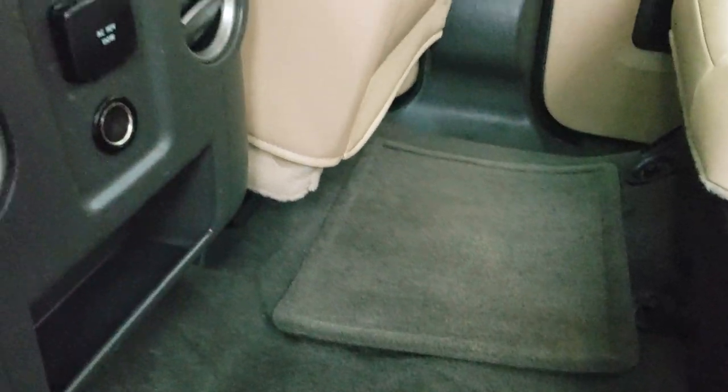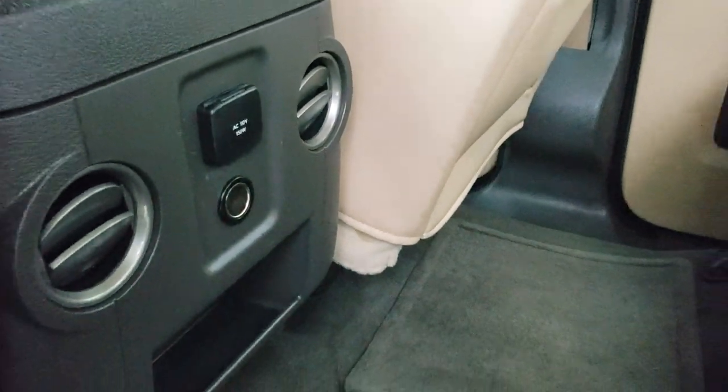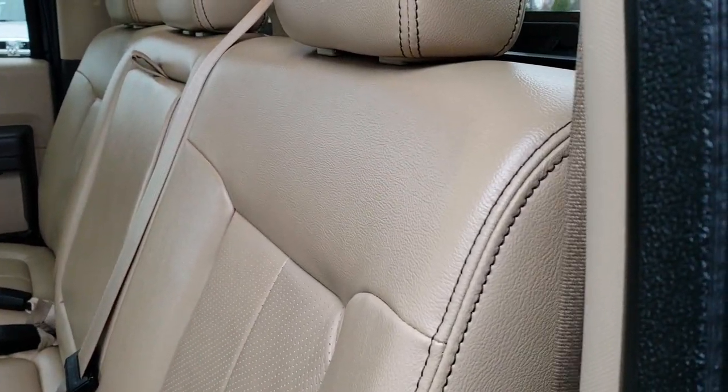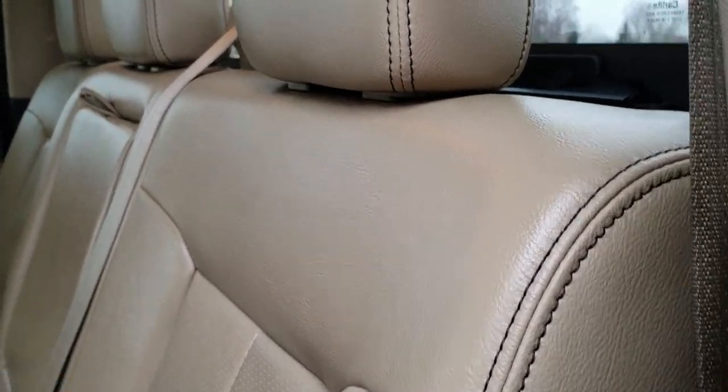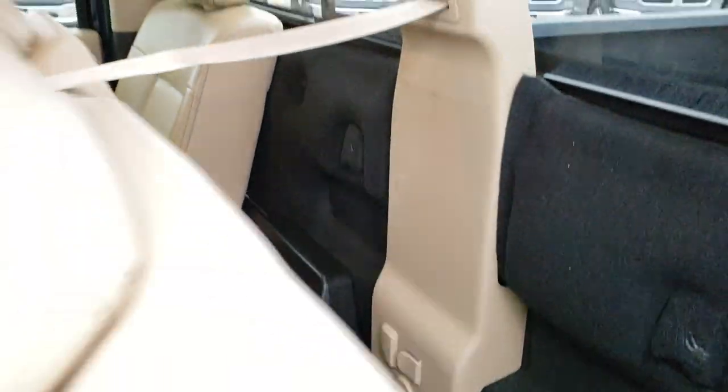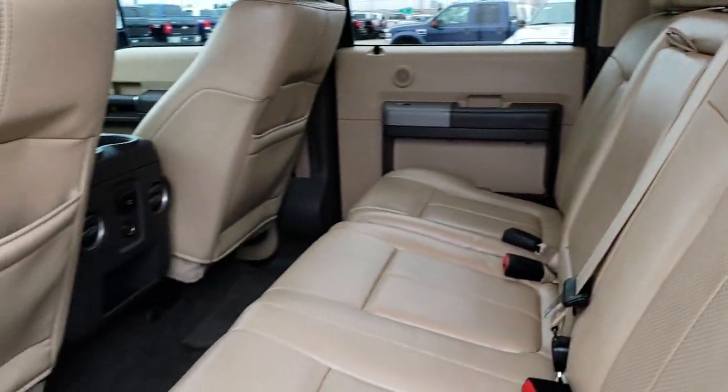We have factory floor mats back here and the carpeting is in excellent shape. You also get a 110/150-watt plug-in back here too. Behind the seat are the latch tether anchors as well as your factory subwoofer, which you get with the Sony sound system. We'll take a quick look under the hood.